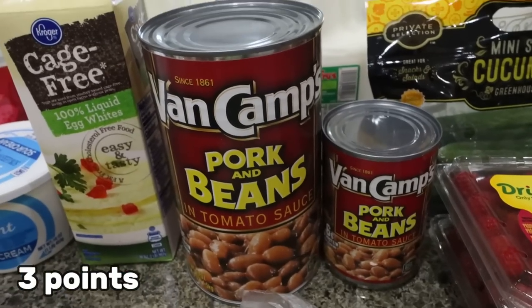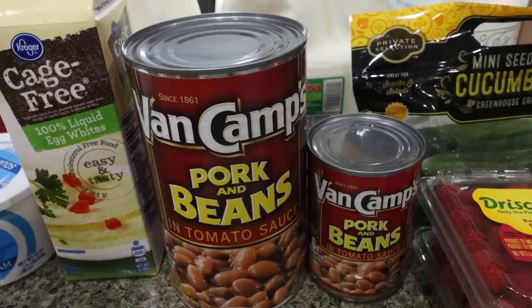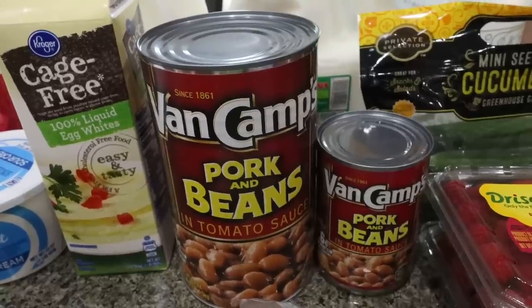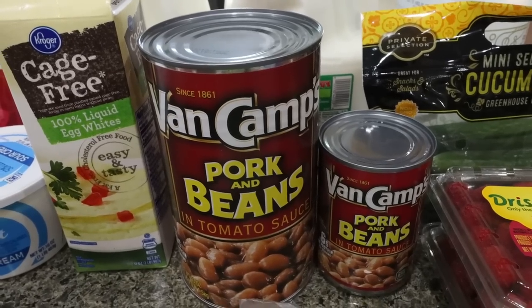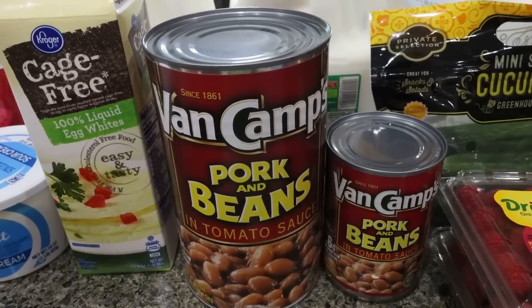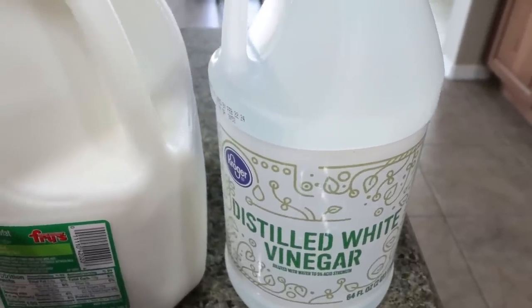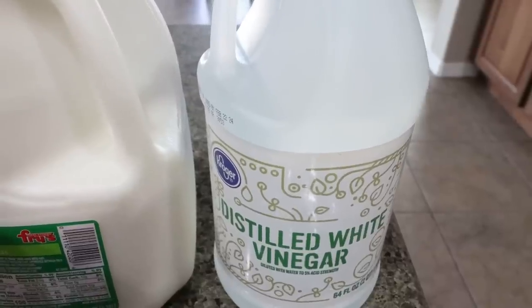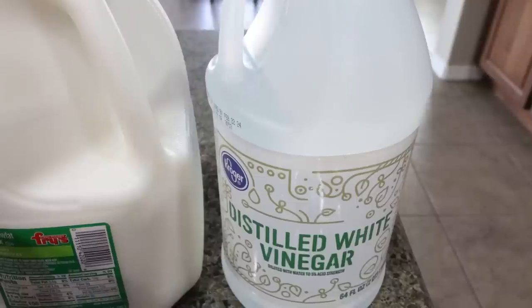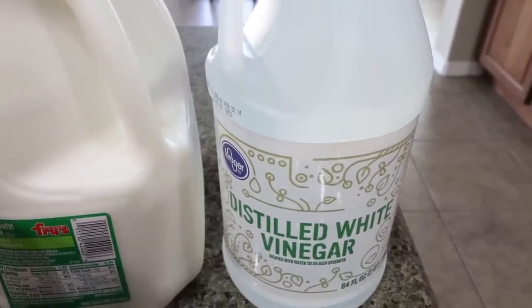I grabbed a ginormous can and a small can of Van de Camp's pork and beans. I'm making a baked bean recipe and this is the base — we love baked beans. I also picked up some vinegar. I heard it's really good to do a vinegar water mixture to wash fruit — it gets rid of dirt and potential bugs. Since I eat a lot of berries, I'm going to try that little hack out, plus it's great for cleaning.